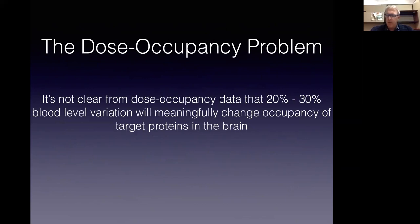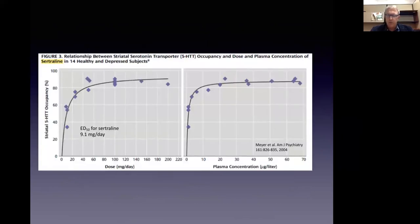Let's look at some specific problems or weaknesses in these sales pitches. First is what I call the dose occupancy problem. Knowing the gene profile of drug metabolizing enzymes is claimed to help avoid too high or too low drug concentrations. Here is a dose occupancy curve for sertraline (Zoloft) versus the percent of serotonin transporter proteins in the brain that are bound to that drug. You get a hyperbolic curve with an asymptote toward the top. The standard oral dose of sertraline is 50 milligrams, and at 50 milligrams you're at 80% occupancy of the target protein. At 100 milligrams, you're also at 80%. So a 20% lower or higher drug level is going to result in between 75% to 85% occupancy. Is this really a big deal?